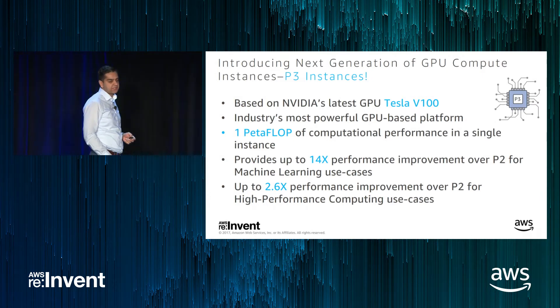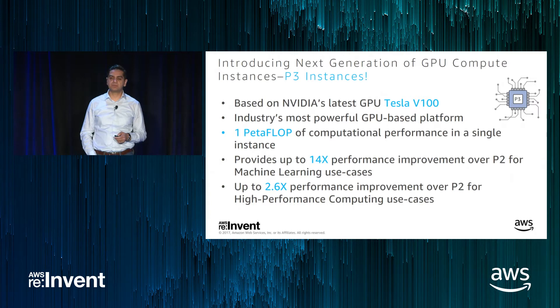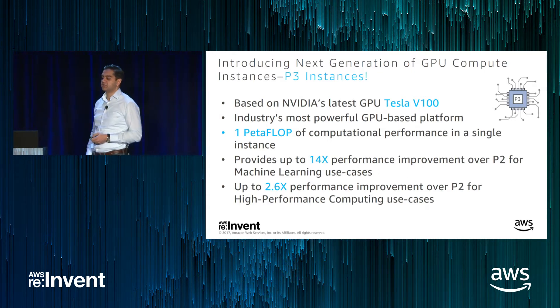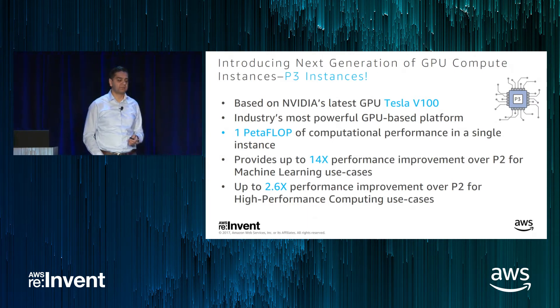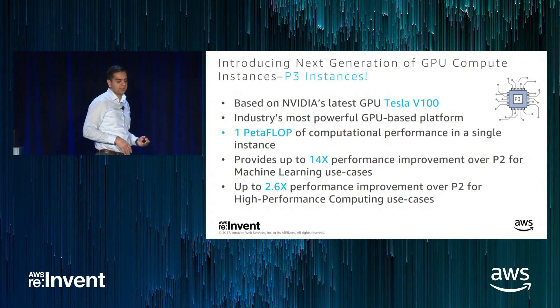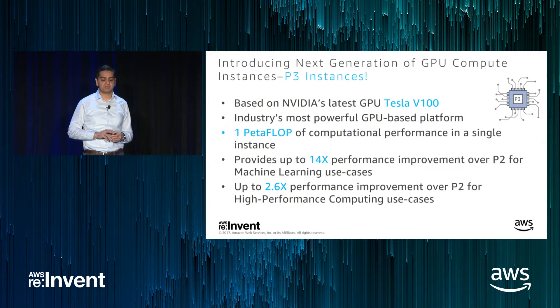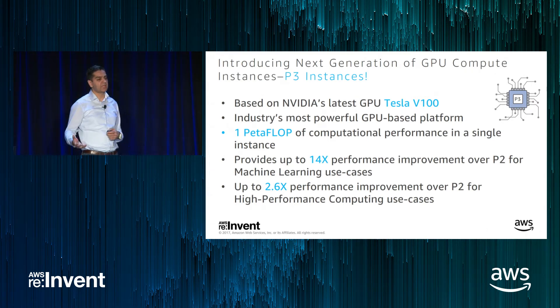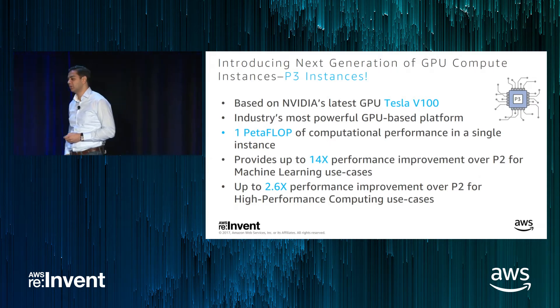Now talking about P3. P3 instances are based on NVIDIA's latest Tesla V100 GPU, based on their Volta architecture. These instances are currently the industry's most powerful GPU-based platforms available and they provide up to one petaflop of computational performance in a single instance — just staggering performance. Compared to P2, machine learning applications that can take advantage of floating point 16-bit numeric data type will actually see a 14x performance improvement. High performance computing applications using FP64 will see about a 2.6x performance improvement over P2.